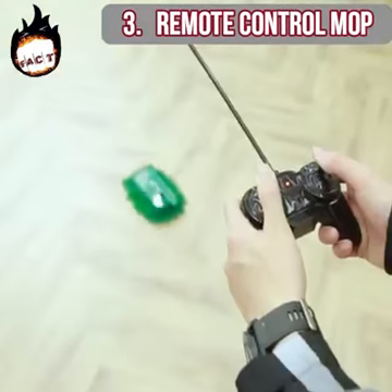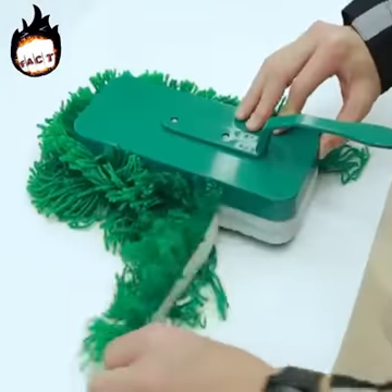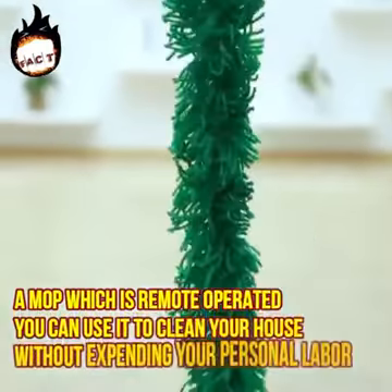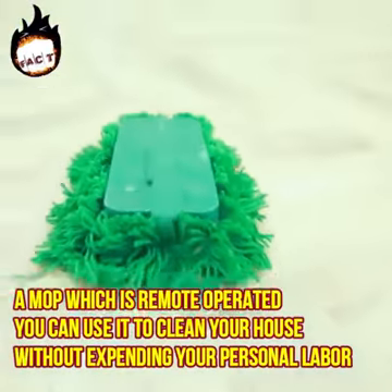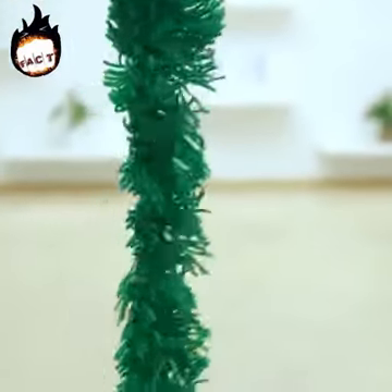Remote control mop. We all have heard about remote control cars, but this is something unique. It is basically a mop which is remote operated. You can use it to clean your house without expending your personal labor — all you need to do is switch this mop on and wash the mop at regular intervals.